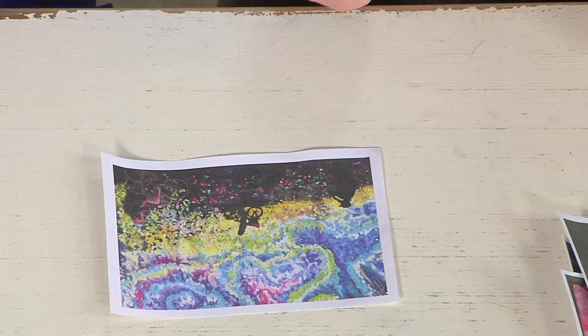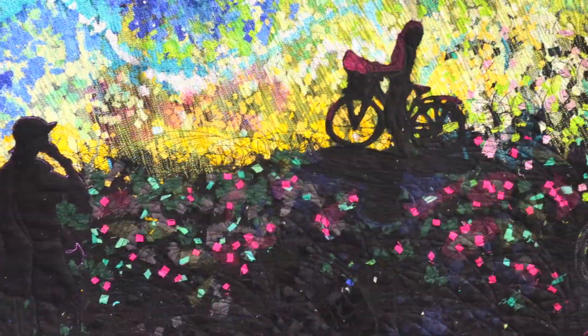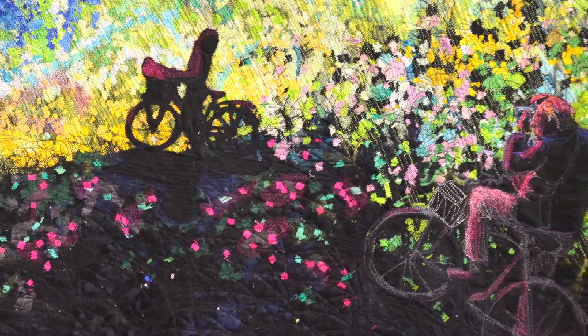Speaking of color, a lot of people are very interested in the northern lights now — people are traveling north to see the glaciers before they melt, and also to see the northern lights. This quilt features silhouettes of three figures in the foreground looking at the northern lights.